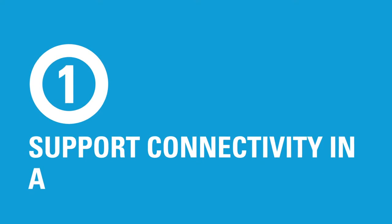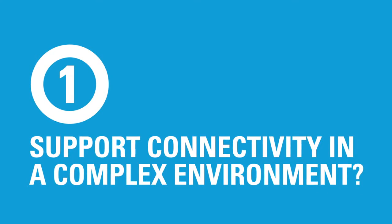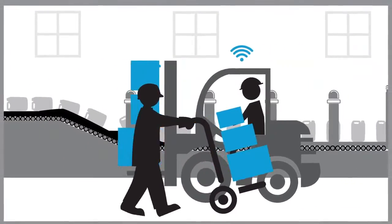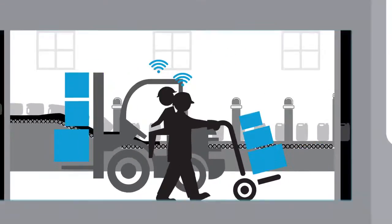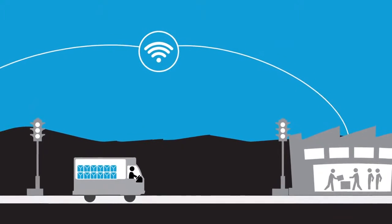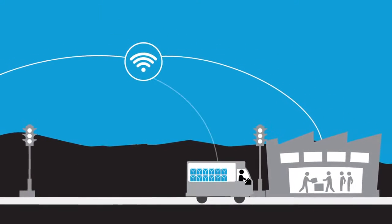Question 1: Can your wireless LAN support reliable connectivity in a complex, dynamic environment? Industrial environments are in a constant state of flux, with varying levels of inventory and large pieces of equipment in motion. Adaptable, nomadic communication solutions with seamless coverage for large indoor and outdoor spaces are critical.